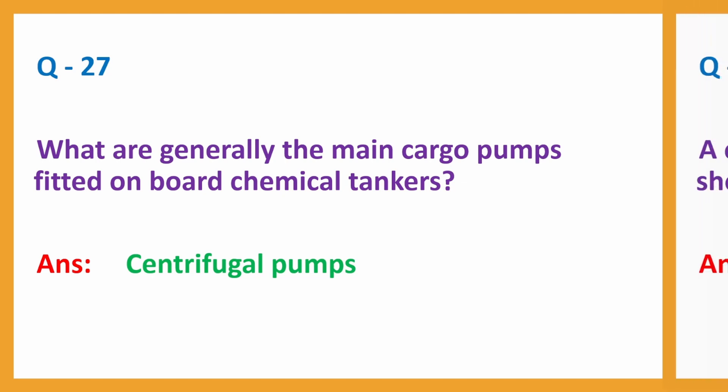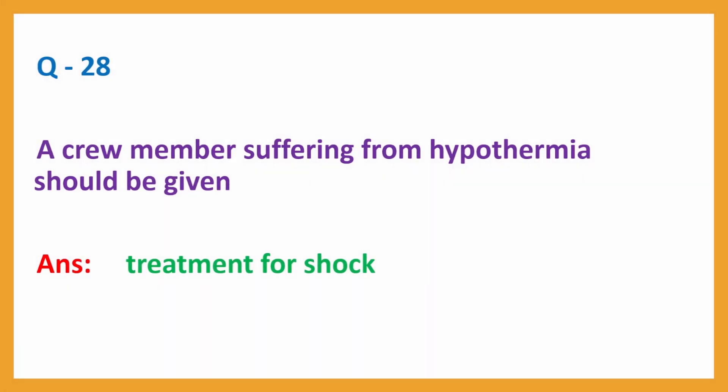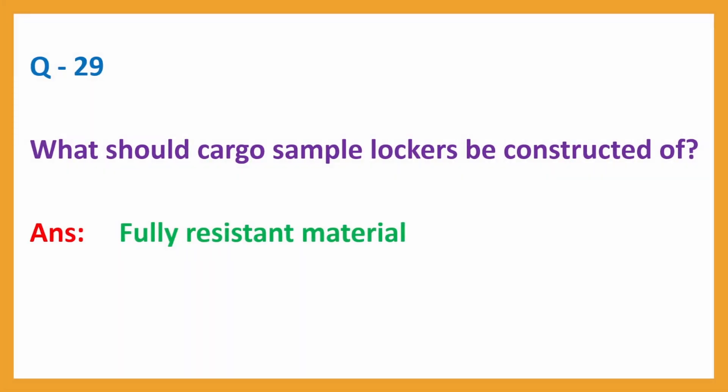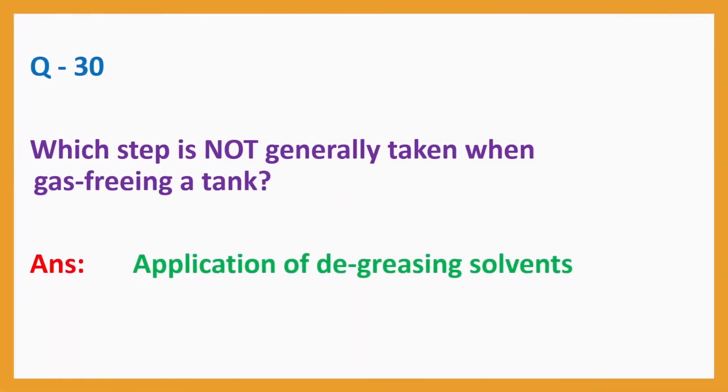Question No. 27: What are generally the main cargo pumps fitted onboard chemical tankers? Answer: Centrifugal pumps. Question No. 28: A crew member suffering from hypothermia should be given? Answer: Treatment for shock. Question No. 29: What should cargo sample lockers be constructed of? Answer: Fully resistant material. Question No. 30: Which step is not generally taken when gas-freeing a tank? Answer: Application of degreasing solvents.